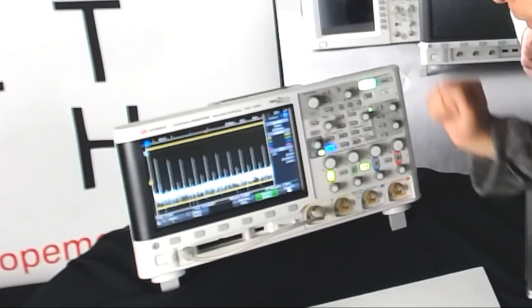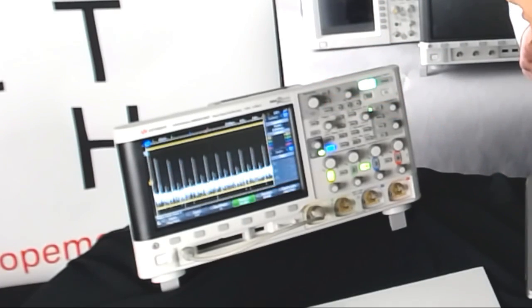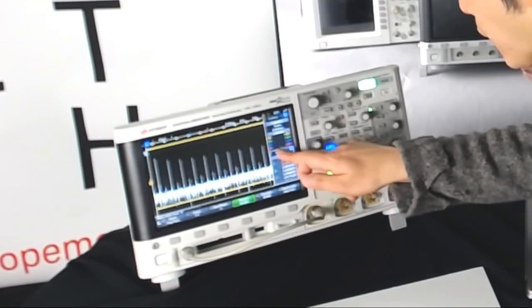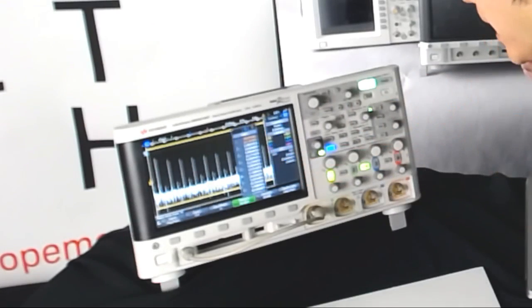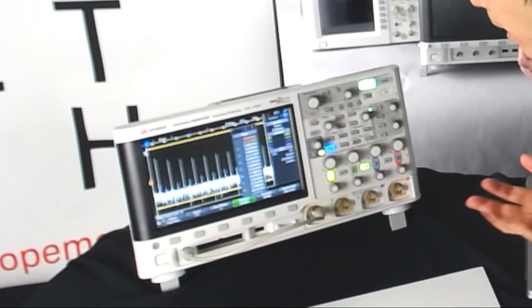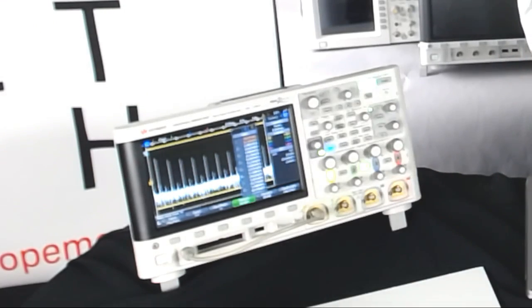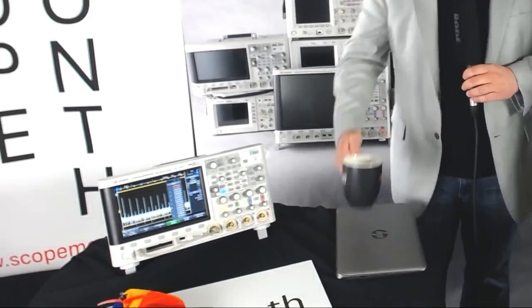On top of this, we did add an interesting feature called search. If I push search, it does an automatic search of different peaks for the frequencies. So we can find out the signal is roughly about one megahertz, and you can see the higher harmonics information as well. Thank you very much for the quick tip.